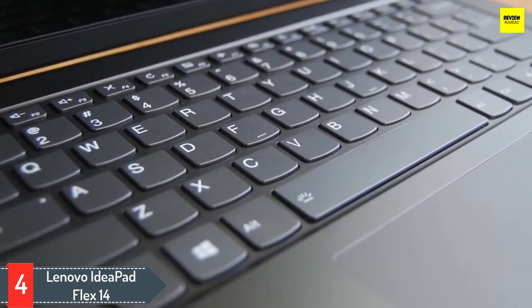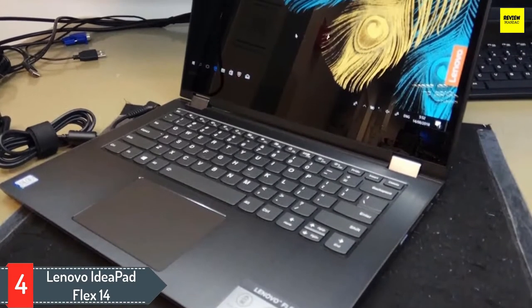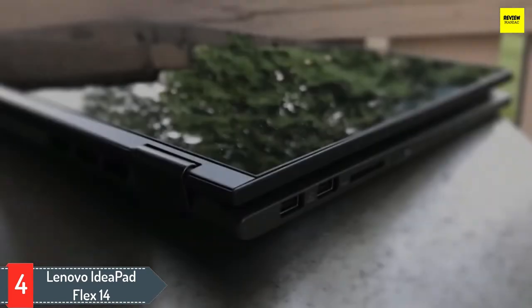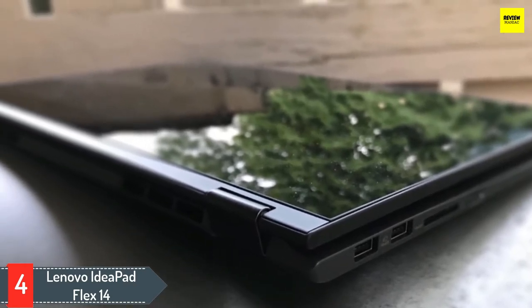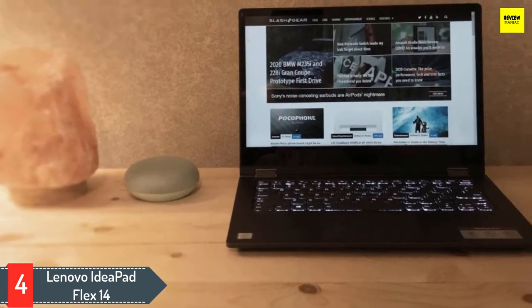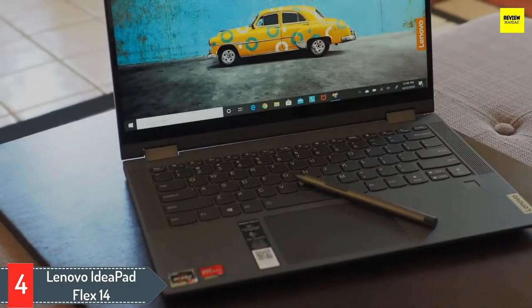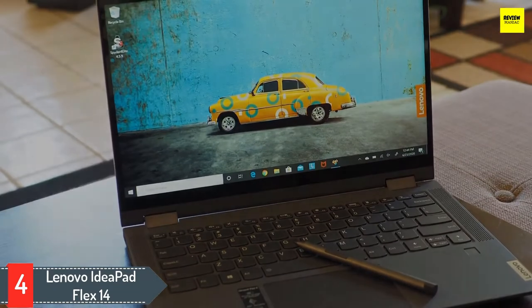Number four: Lenovo IdeaPad Flex 14. If you're a live streamer who works with education-related subjects, the Lenovo IdeaPad Flex 14 2-in-1 14-inch laptop is tailor-made for it. It has a 14-inch screen with 1920x1080p resolution that supports touch input and can be folded to use as a tablet. Lecturers and online tutors can annotate notes using a pen while live streaming. It comes with an eighth generation Intel Core i5 processor with a base clock of 1.6 GHz and a boost clock of 3.6 GHz.